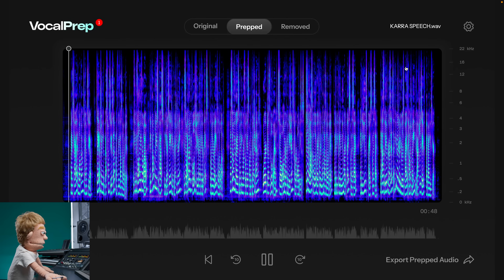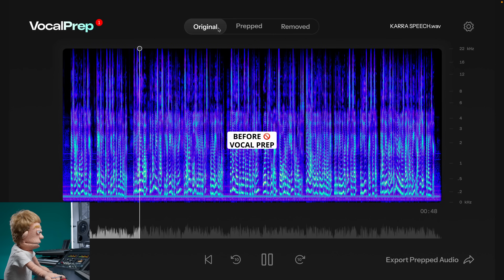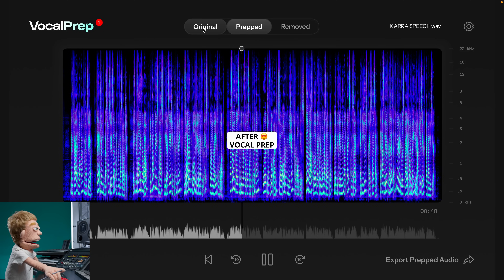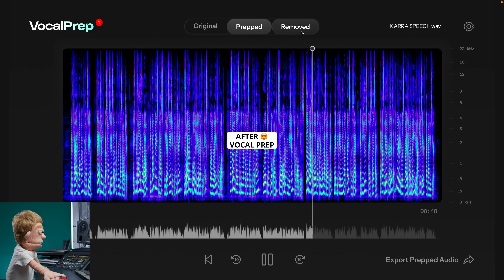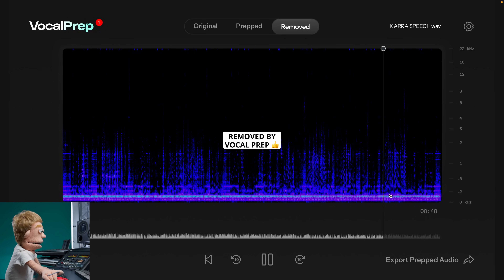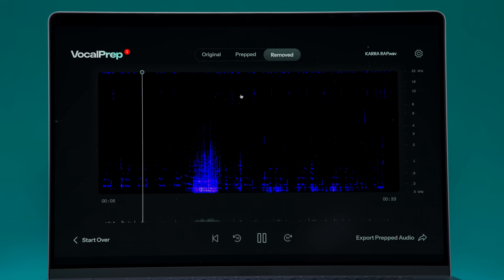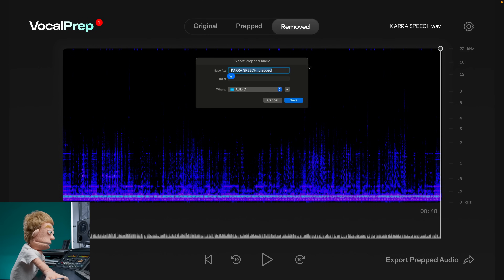Let's take a listen to the prepped audio first, then the original. Air conditioning noise — gone. Refrigeration noise — gone. This is doing way more. This is all that air conditioning noise and room reverb getting completely swept away. The app detected that there was a lot more unwanted noise and reverb to remove in this recording than the other two, and you can see it's doing significantly more reduction. And that's part of the overall intelligence of VocalPrep, where it can automatically detect how much of the effect needs to be applied. Let's go ahead and export this prepped audio, and we're going to bring it into our video editing app, DaVinci Resolve, to see the finished results.